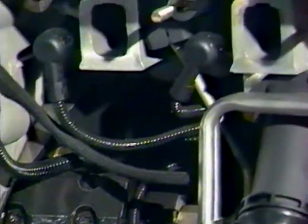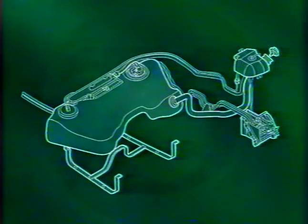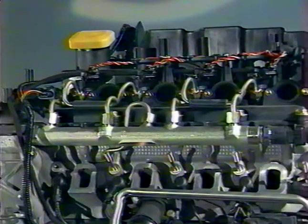La technologie du Common Rail est similaire dans le principe à l'injection de carburant des moteurs essence. Une pompe primaire alimente depuis le réservoir une pompe basse pression, puis une pompe haute pression entraînée par chaîne. Le carburant est ainsi mis sous pression dans la rampe qui, à son tour, alimente les injecteurs. La rampe d'injection peut être considérée comme un accumulateur qui fournirait du carburant sous pression tout en amortissant les variations de pression. Le carburant non utilisé retourne au réservoir en passant par le refroidisseur placé à côté de la roue arrière droite.